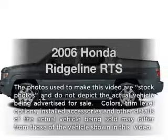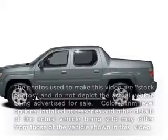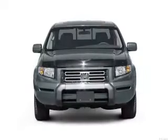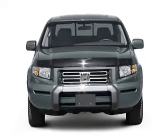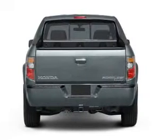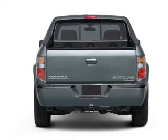Imagine yourself in this 2006 Honda Ridgeline. This is the set of wheels you've been looking for, with a solid 6-cylinder engine that responds smoothly to its 5-speed automatic transmission. You will appreciate the safety feature of anti-lock brakes.